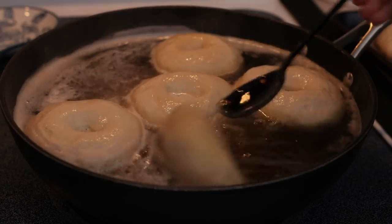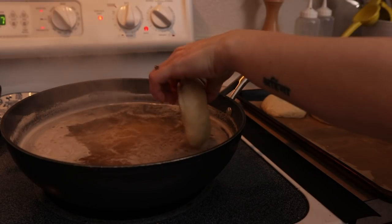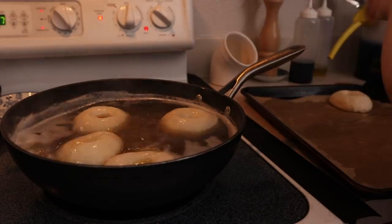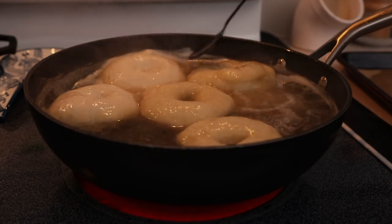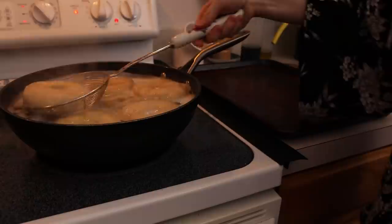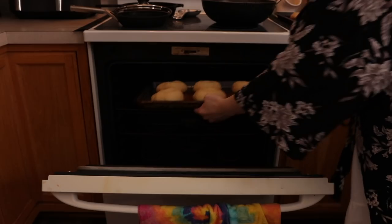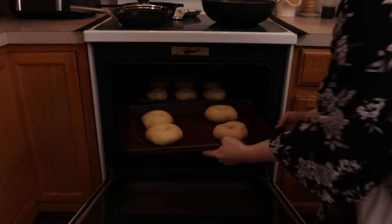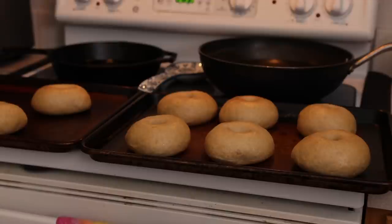Lately I just like to make plain bagels and add everything seasoning afterwards after spreading the cream cheese — it makes the cooking process a little faster and less messy than dipping all the bagels in the toppings. If you want them to get super golden brown you can brush them with a little bit of egg wash, but I usually skip that. After boiling, the bagels get just over 20 minutes in the oven, and since I had mine spread across two trays I switched them halfway through so they'd bake evenly.